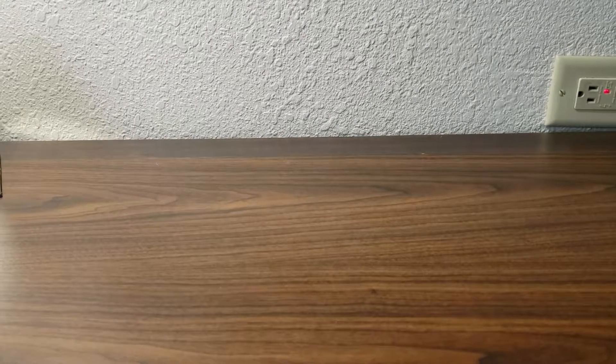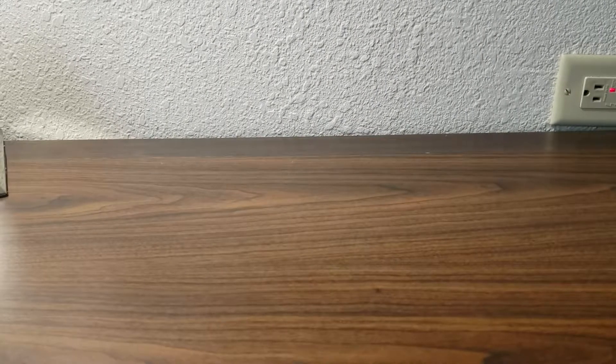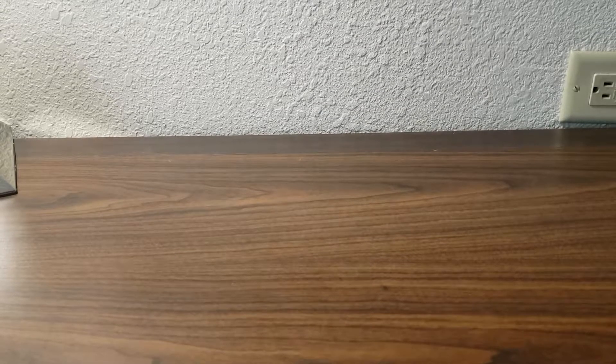Hey folks, back here again with another video. I'm down here in Tampa for work and I visited a card shop here locally called the Baseball Card Clubhouse. I want to show a few things on video just to give you a recap of the store itself. I didn't film anything inside.